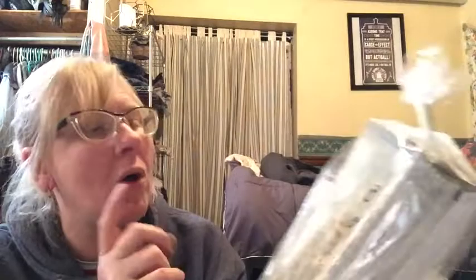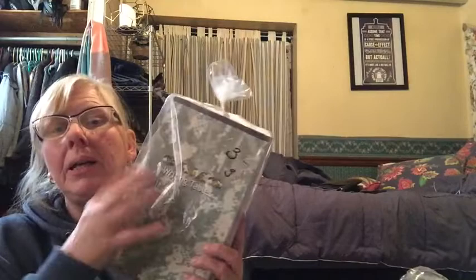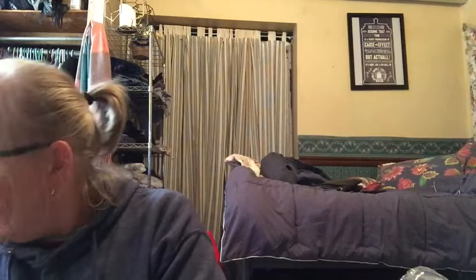I also bought these writing tablets that say camo on the front and on the back they say U.S. Naval Academy. There are thirteen in here — I paid three bucks for that and I will be lotting those up. I guess I bought two packs of them, and this one has eleven in it. Why they couldn't put twelve in one and twelve in the other, I don't know.